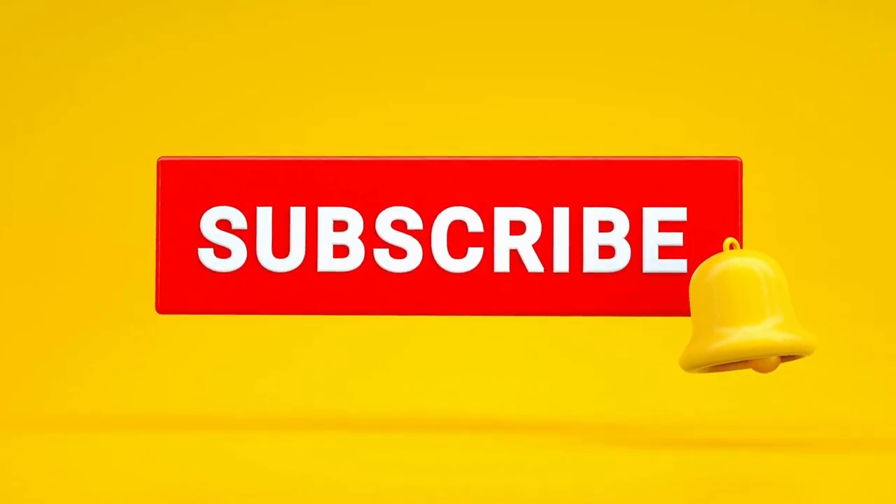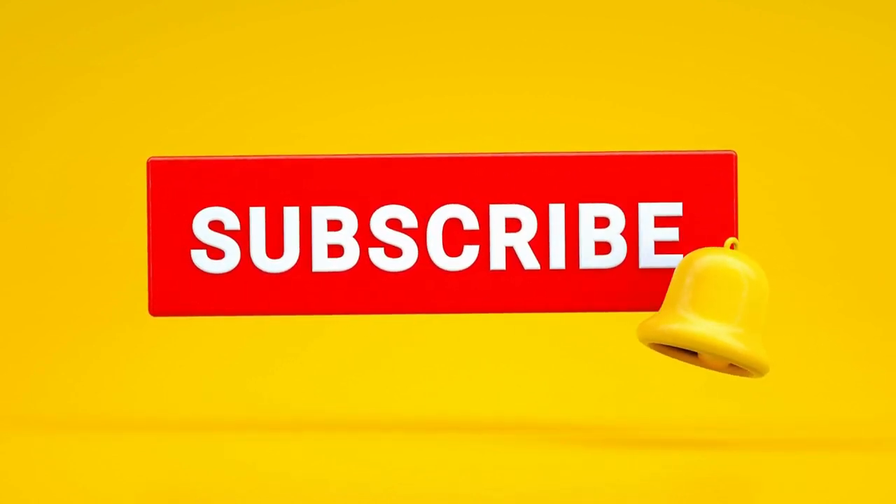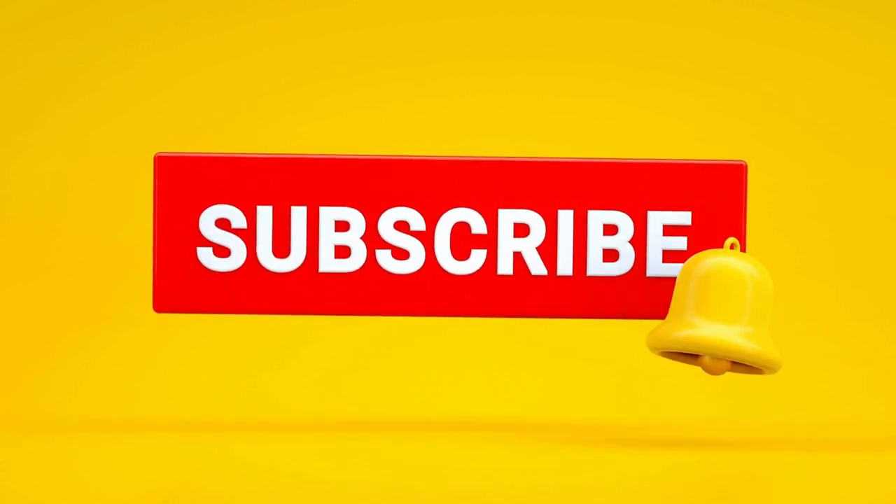Thank you for joining us on this captivating journey. If you enjoyed this video, don't forget to give it a thumbs up, subscribe to our channel, and hit that notification bell.